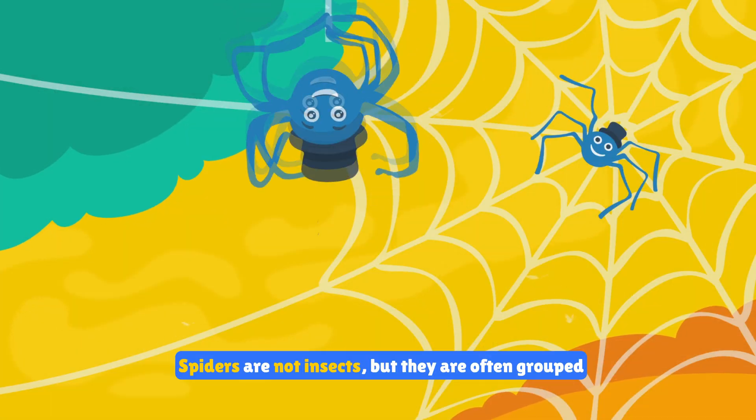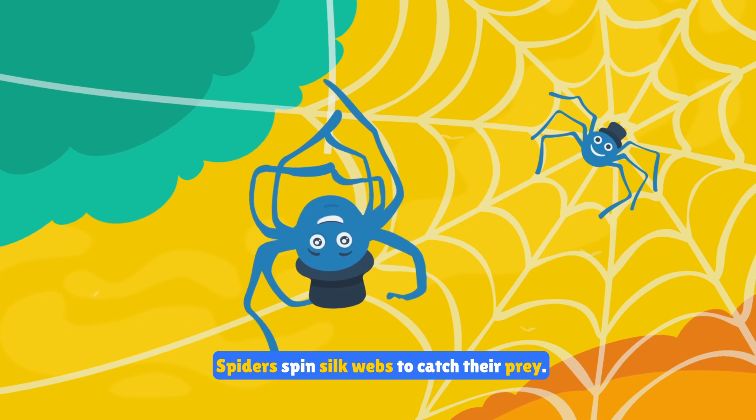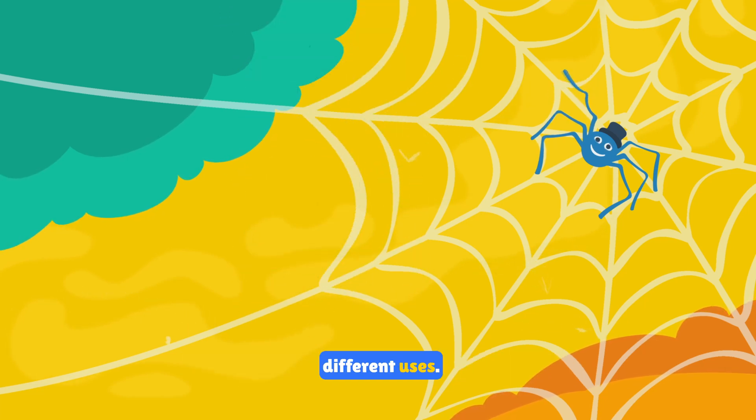Spiders are not insects but they are often grouped with them. Spiders spin silk webs to catch their prey. Some can even produce different types of silk for different uses.